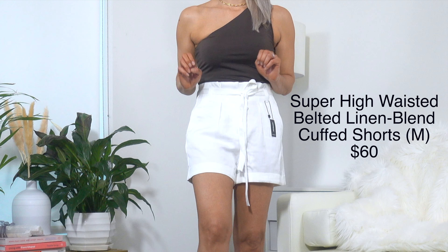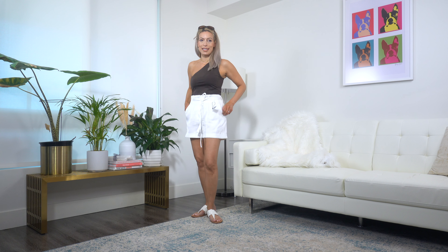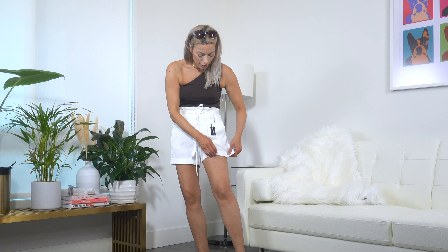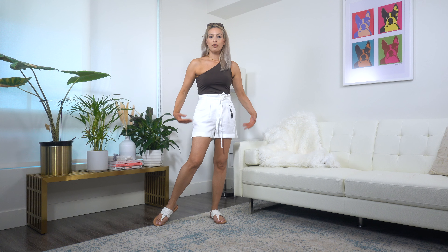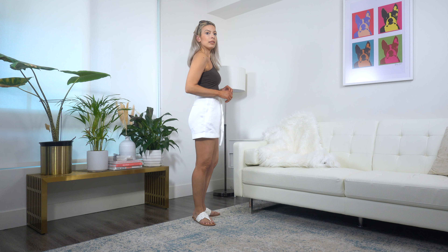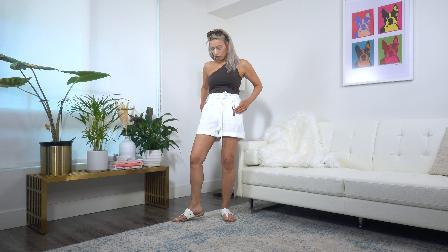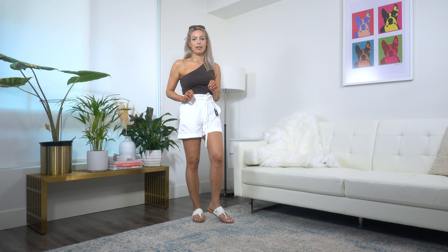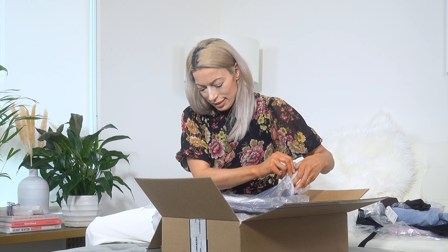I'm definitely feeling vacation vibes in this outfit — it has a very resort feel. These shorts I'm absolutely in love with as well. They fit me like a glove, absolutely perfect at the waist. I love the length — not too long, not too short, just right. I hate when shorts are skin-tight against the leg; having that little bit of room gives your legs a slimmer appearance. They're great for vacation or everyday wear — even dinner. Another winner.